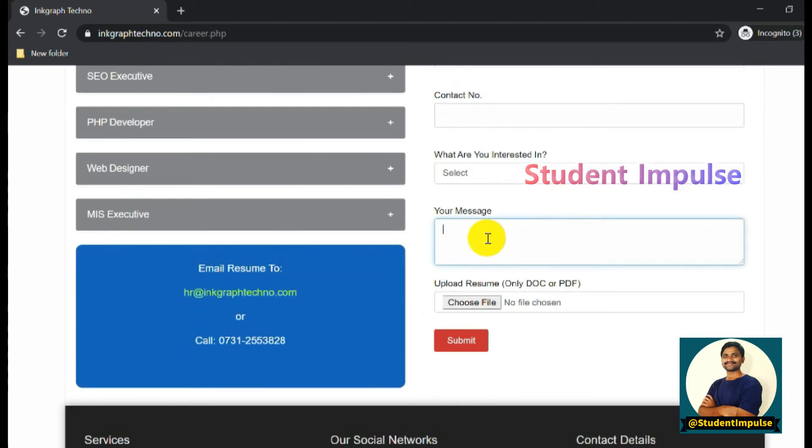Select the job role you are applying for - for example, Customer Support Executive or SEO Executive. You can write about yourself and any internship experience, upload your resume in DOC or PDF format. The email ID is hr@inkgraphtechno.com and the contact number is 0731-2553828.